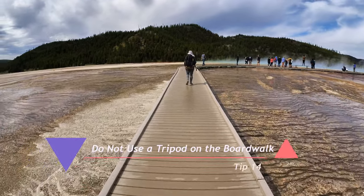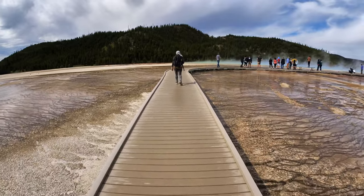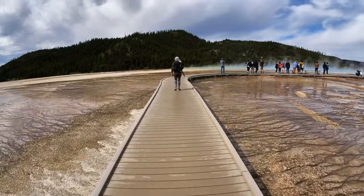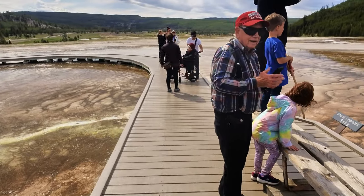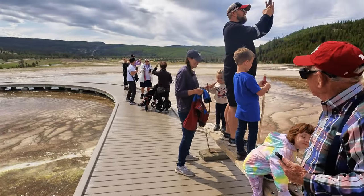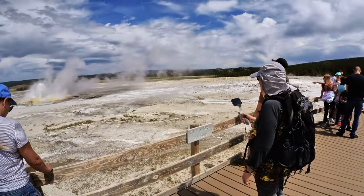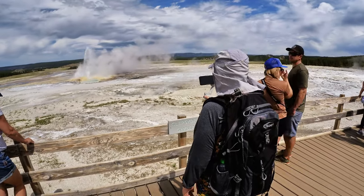This one is for Yellowstone: do not use a tripod on the boardwalks. Look at how narrow the boardwalk is — someone could easily trip on your tripod and fall into the dangerous, highly acidic, very hot water or soil. People have died falling off these boardwalks. No video is worth that. If you need stabilization on the boardwalk, use a monopod or a gimbal.